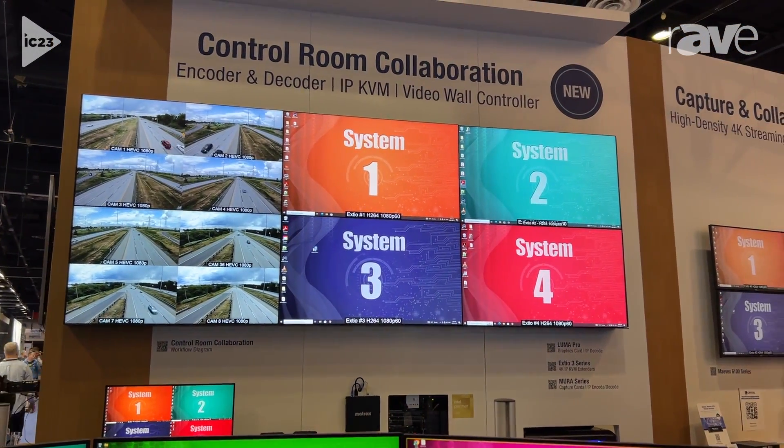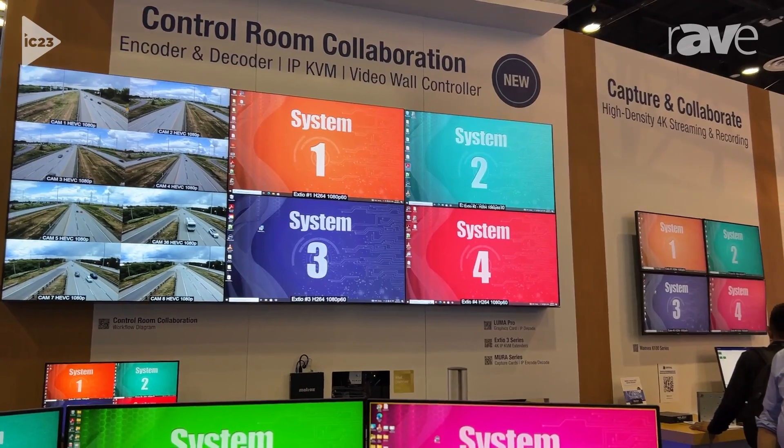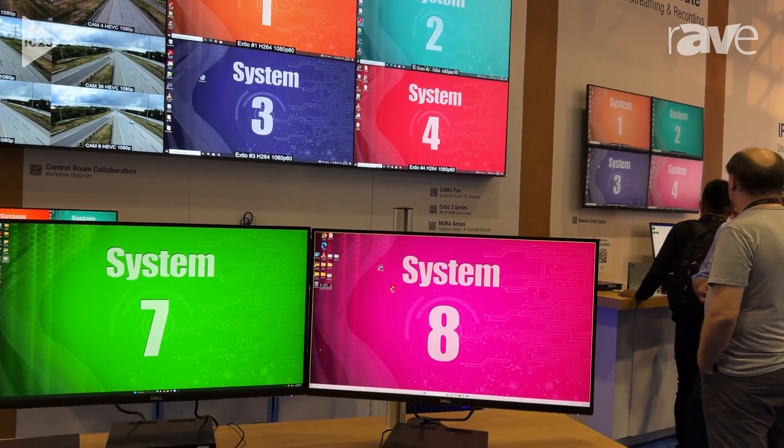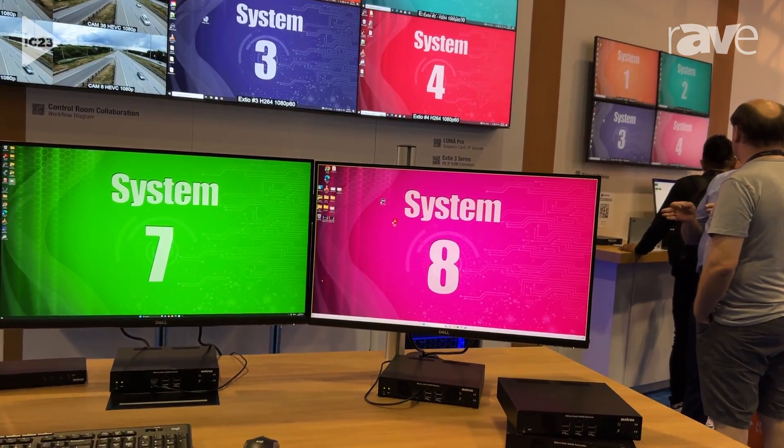If you want to know more about our KVM extender products or any of our Matrax products, feel free to visit us at our website at matrax.com/video and follow us on social media at Matrax Video. Thank you.